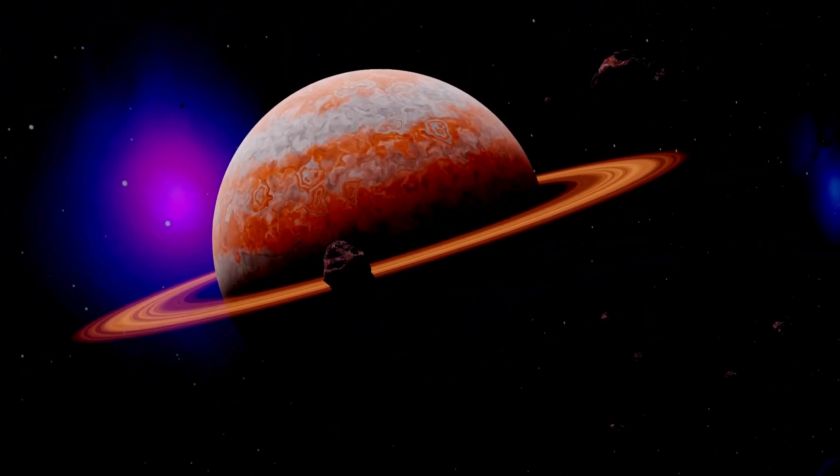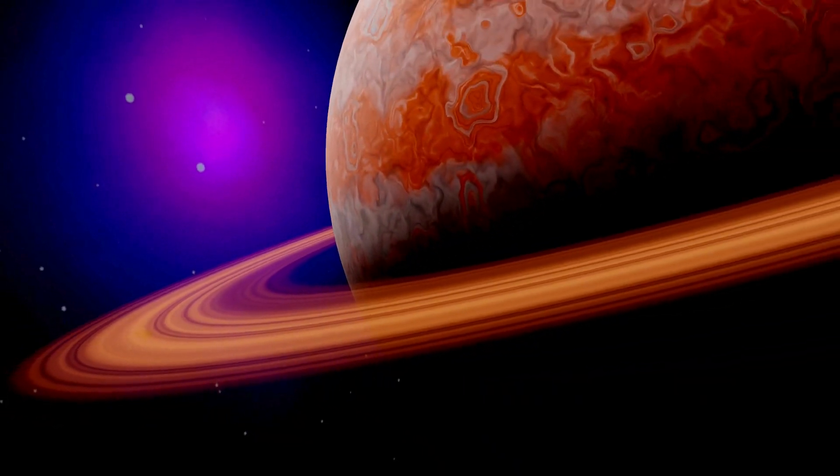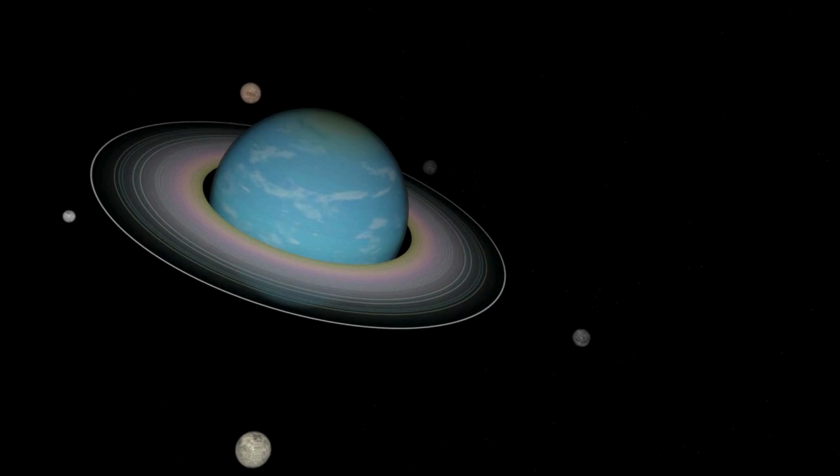Saturn is a gas giant, meaning it doesn't have a solid surface. It would be like trying to land on a giant puffy cloud.